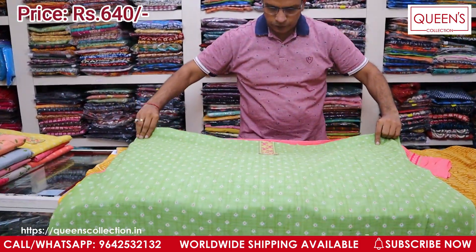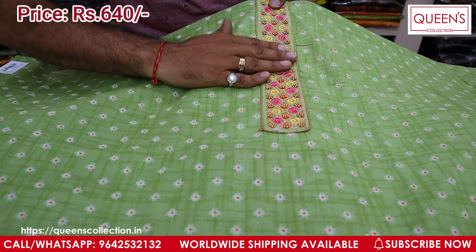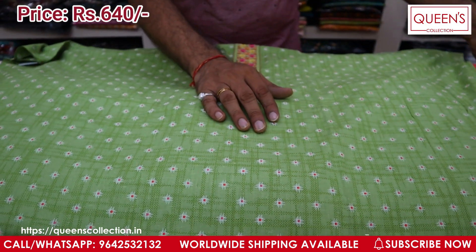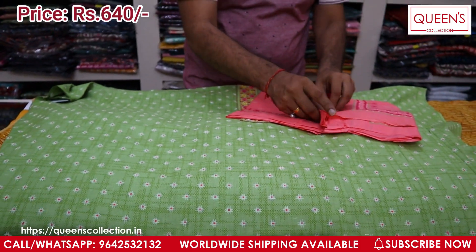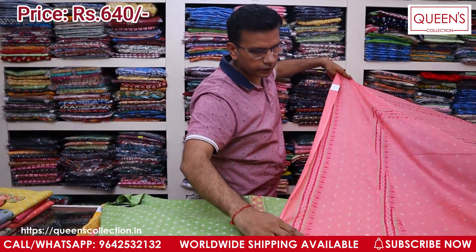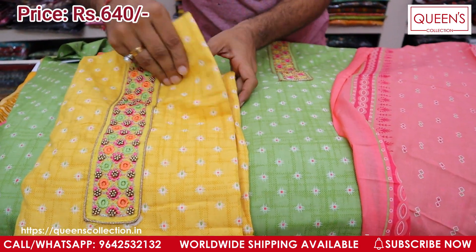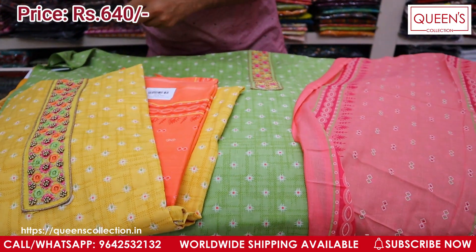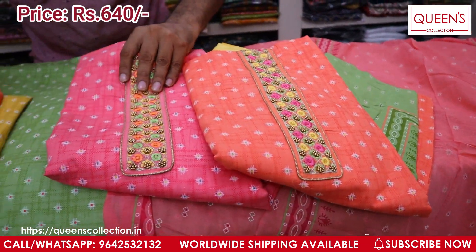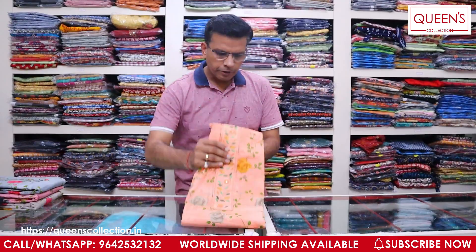Now you have a self bottom. The top is a light green color and the bottom is a pink color. There are also yellow and peach color combinations. All the combinations are lovely — we have different combinations in the color chart.